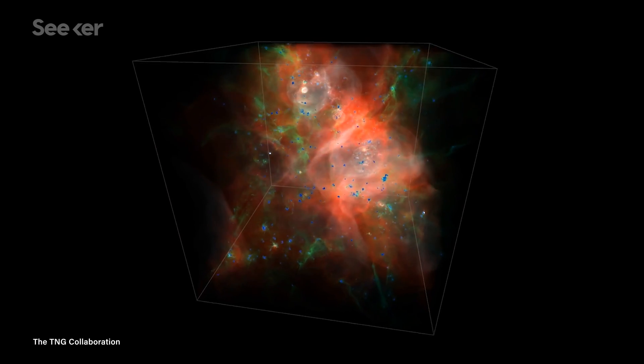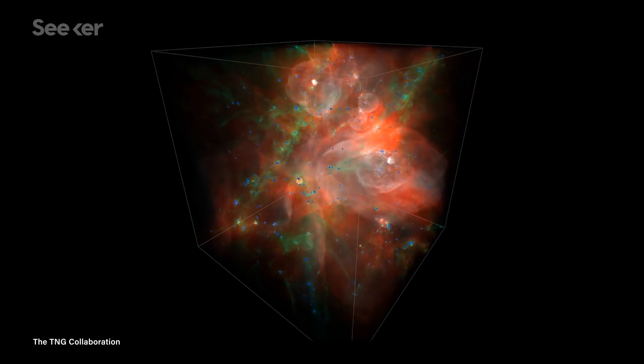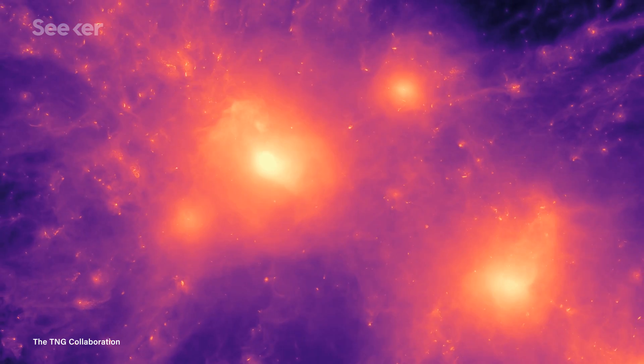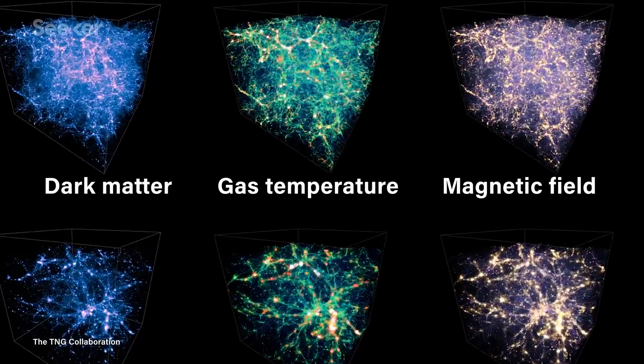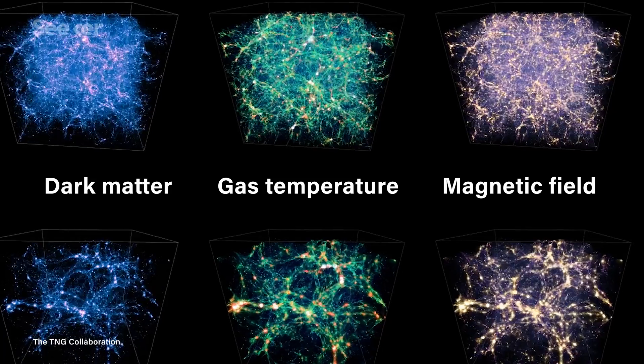A parallel strategy is required for the massive calculations involved in IllustrisTNG. The simulation takes knowns about the universe — like gravitational force and how it may act on certain materials, the behaviors of those materials under extreme conditions, lots of math and physics from observational data, experiments, and other simulations — and compiles all of that into a 3D cube full of galaxies. Researchers can then look at how those galaxies may have changed over time, and the project provides particular insight into the role of dark matter in the evolution of the universe.